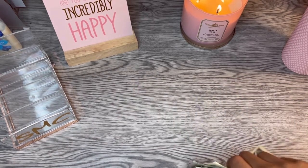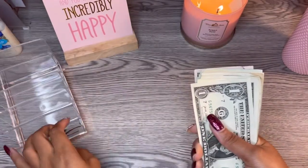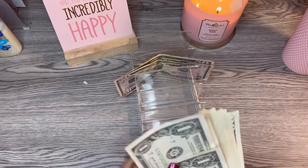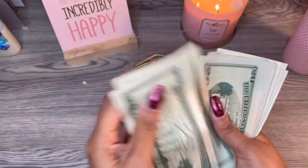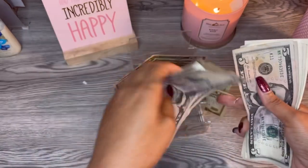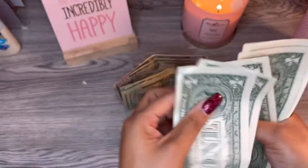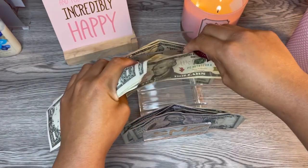We are back from the bank — y'all want to know how much money we got? Let's count it up. So we have $50... $100... $200... $280... $290, $295, $300... that is $310... $311, $312, $313, $314, $315, $316. Y'all, we got $316 from some change!